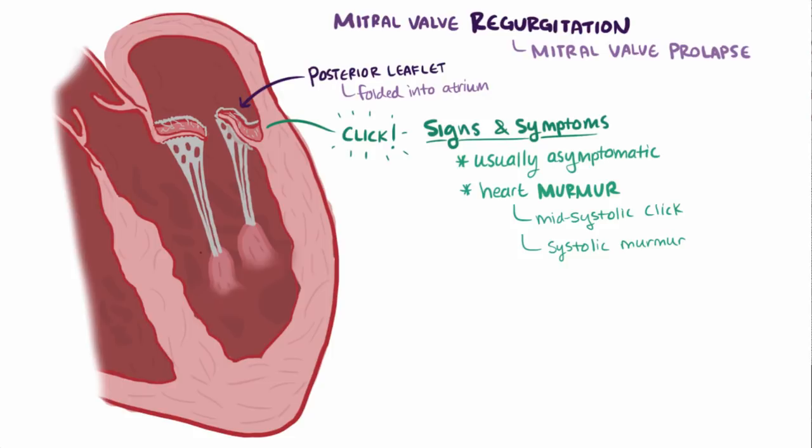Although mitral valve prolapse doesn't always cause mitral regurgitation, it oftentimes does. If the leaflets don't make a perfect seal, a little bit of blood leaks backward from the left ventricle into the left atrium and causes a murmur.